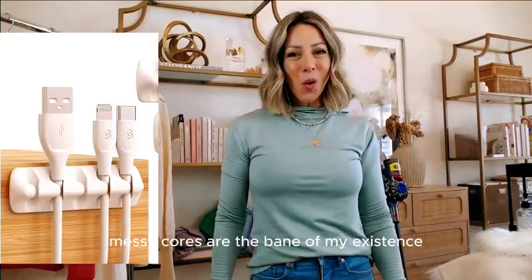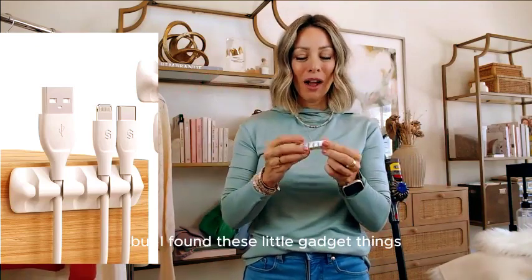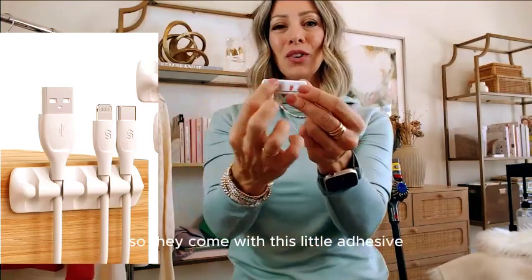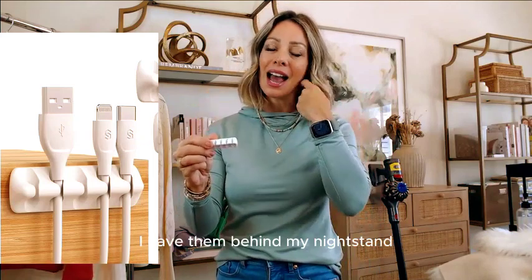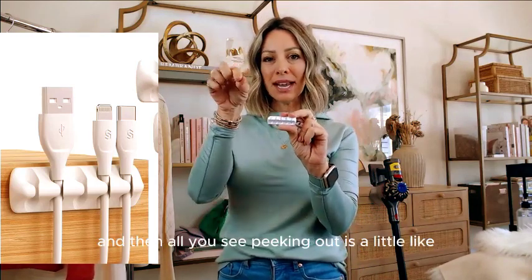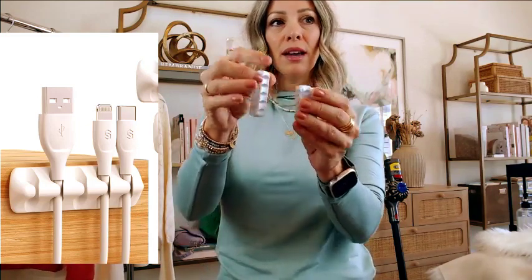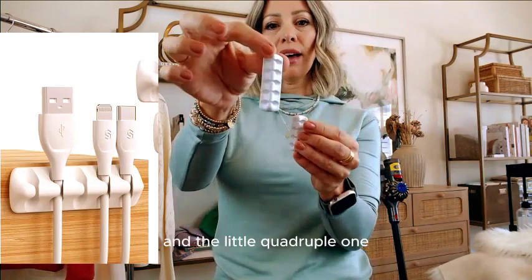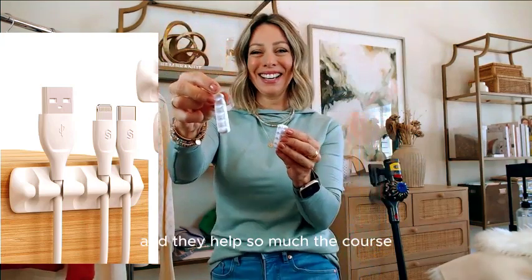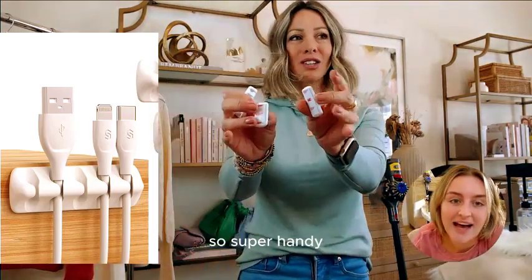Messy cords are the bane of my existence — they drive me bananas. But I found these little cord management clips. They come with a little adhesive — I have them behind my desk and behind my nightstand. They work so well. You just put your cord here and all you see peeking out is the little charging end. They come in different sizes and are on deal for six bucks. You get a single, double, triple, and quadruple one. The cord falls every single time without them — they're so good. Super handy.